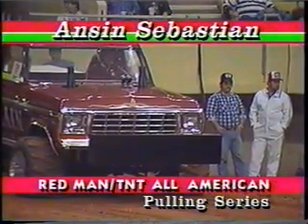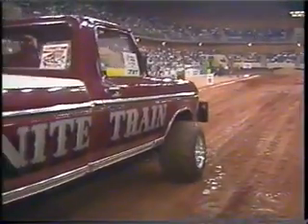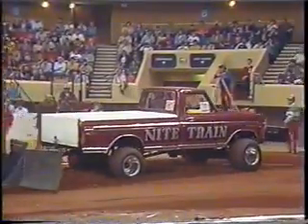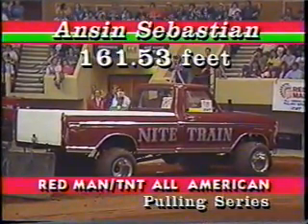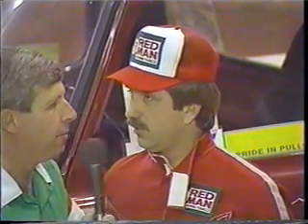We've seen what a Chevrolet can do — how about it, Ford people? Anson Sebastian driving the Night Train Ford out of Lancaster, Kentucky. A very respectable 161.53 feet for Sebastian, and Ford is number one. It looks like you decided to go to the left side of the track. I decided to try new dirt to get out of Brian's tracks. That puts you up number two right now — the Chevrolet's out the door.